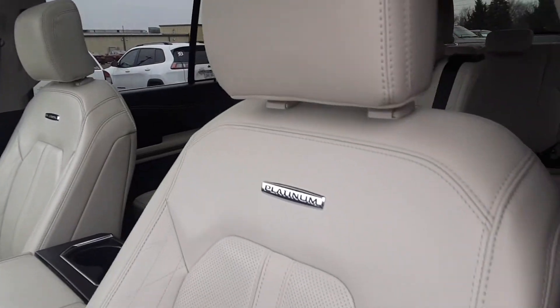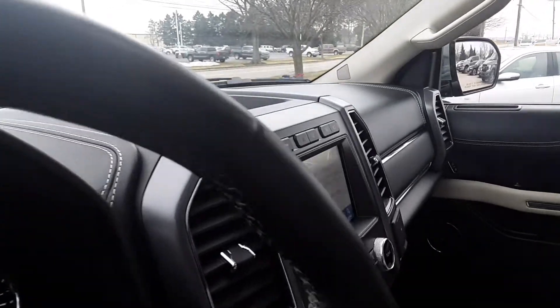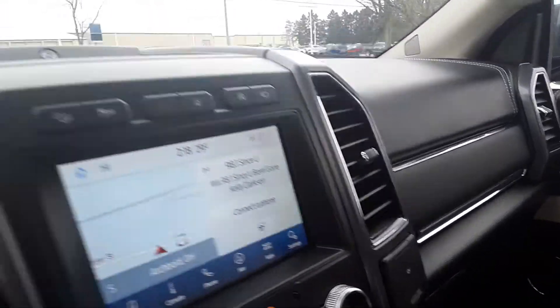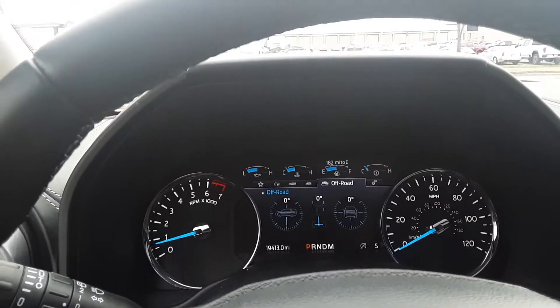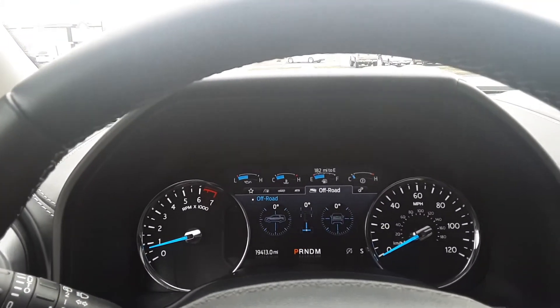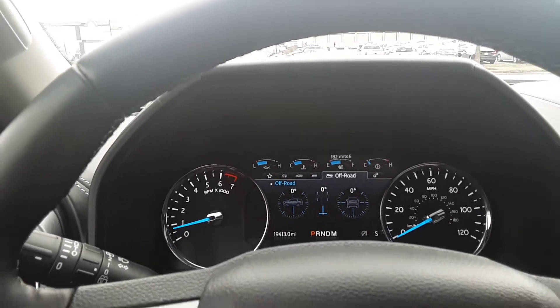Front seats look good. This one does have a little over 19,400 miles on it.